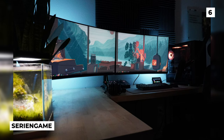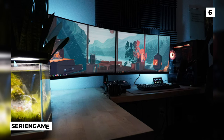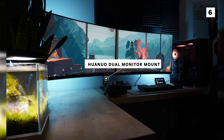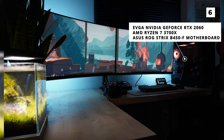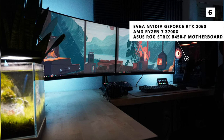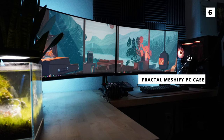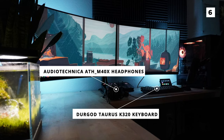At our number six spot, we've got another calm and relaxing build, but with more of a neon twist from Serenie Game. Starting with the stunning displays, we're looking at two Dell 32-inch curved Quad HD G-Sync monitors mounted on a Huano dual monitor mount. To the right of the monitors, we've got a sweet-looking PC that includes an EVGA NVIDIA GeForce RTX 2060, an AMD Ryzen 7 3700X, and an Asus ROG Strix B450F motherboard, all tucked inside an amazing-looking Fractal Meshify PC case. For their other peripherals, we've got a unique Dergo Taurus K320 keyboard and a set of Audio-Technica ATH-M40X headphones.